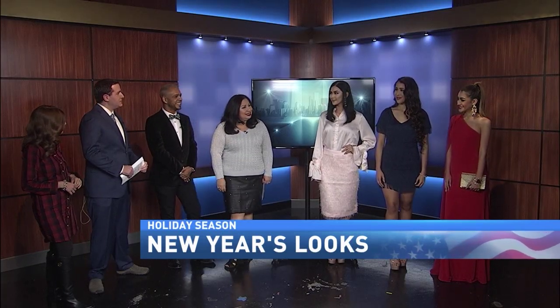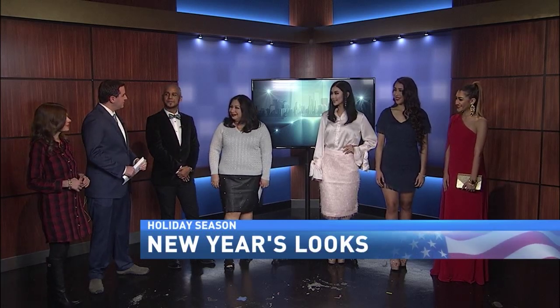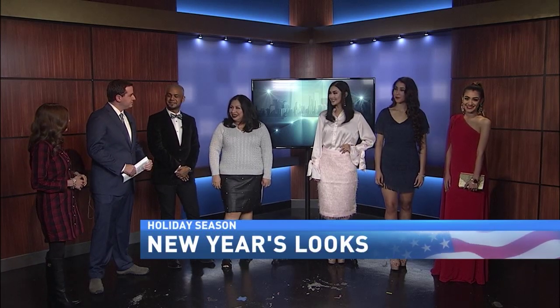Well, these are some great suggestions. We appreciate you ladies being here, and we appreciate you both being here as well. Thank you so much for having us.